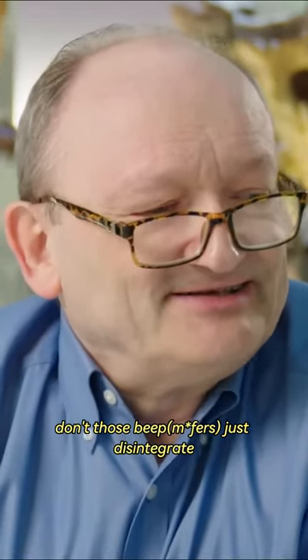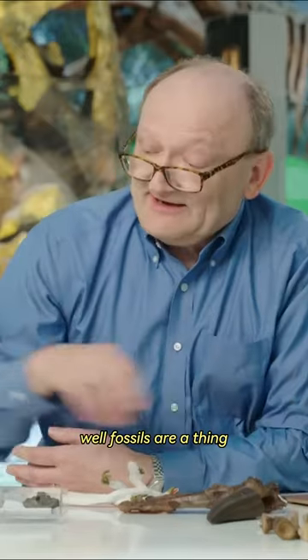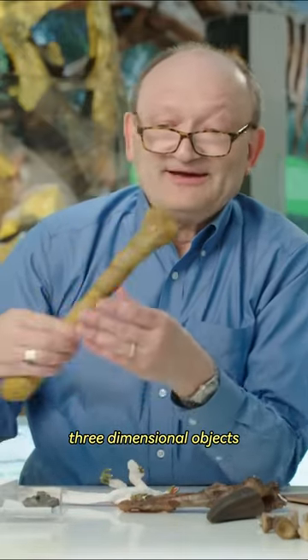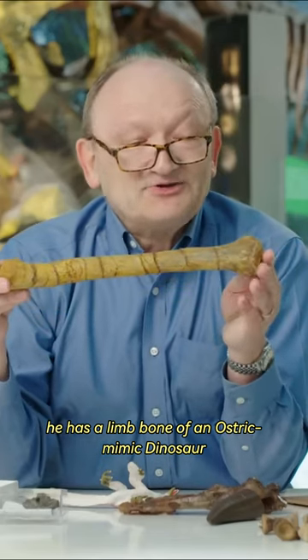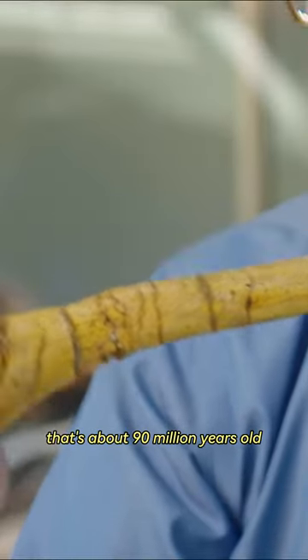How are fossils a thing? Don't those bones just disintegrate? Well, fossils are a thing — they're real three-dimensional objects. Here's a limb bone of an ostrich-mimic dinosaur that's about 90 million years old.